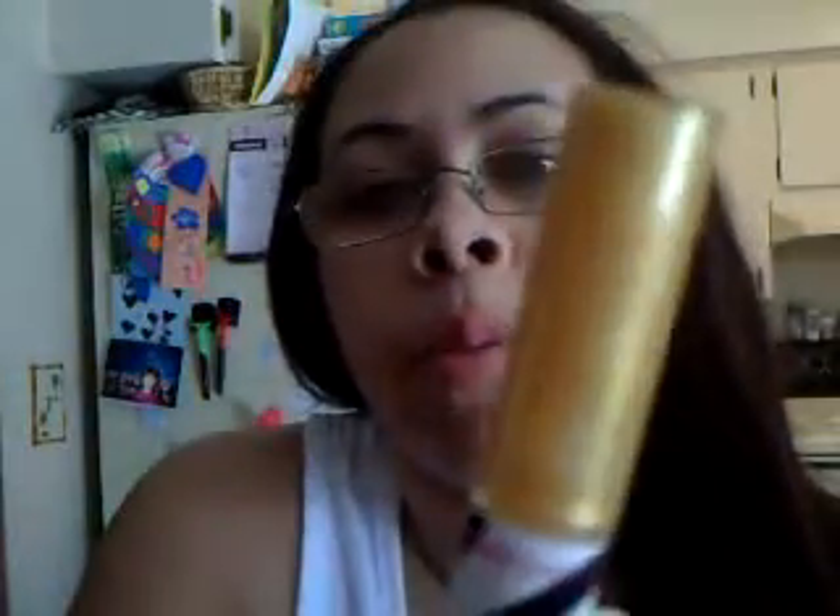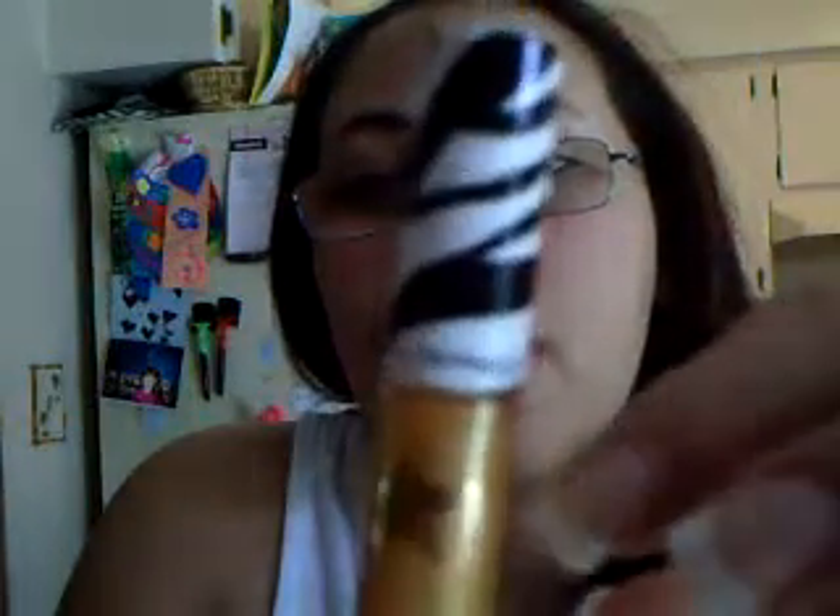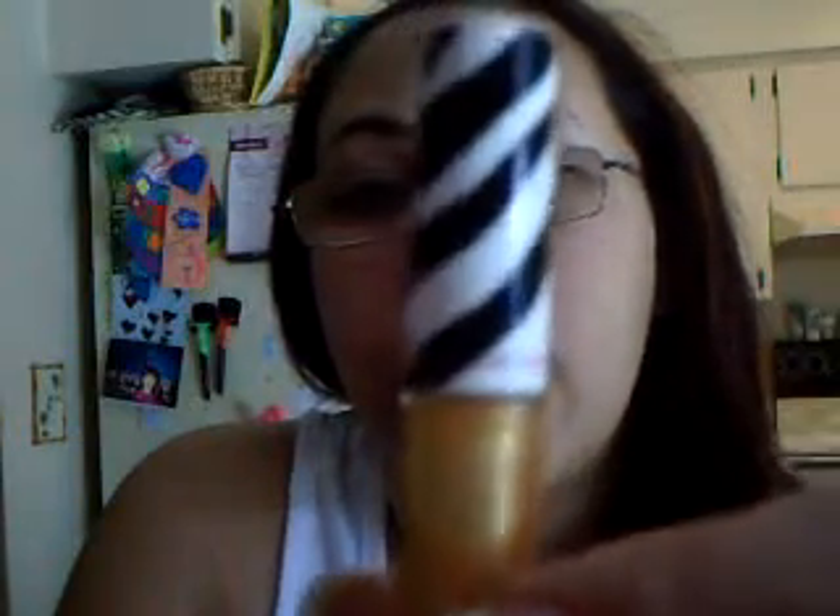It's a really pretty color. When you put it on your lips it's just shiny, and you can see gold flecks in it. The top says MAC, and then Dress Camp.